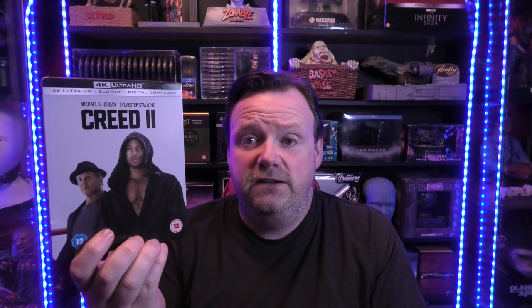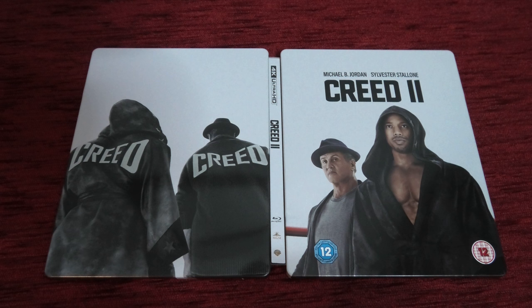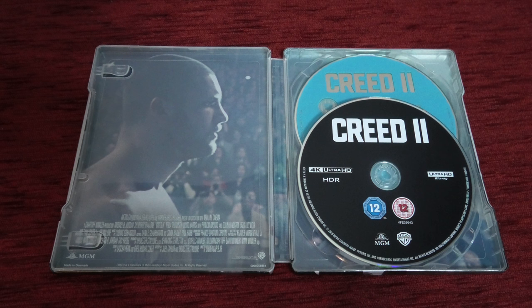Up next, a film I haven't actually seen - Creed 2. I think it's about Ivan Drago's son and I presume Drago himself must be managing him in the movie. I can't talk about the transfer. I saw Creed and thought it was very good, but what put me off was it came out so quickly after Creed - I thought it would be a rushed job. The disc has a Dolby Atmos soundtrack and HDR, but no Dolby Vision. Let me know in the comments what the film and transfer are like.